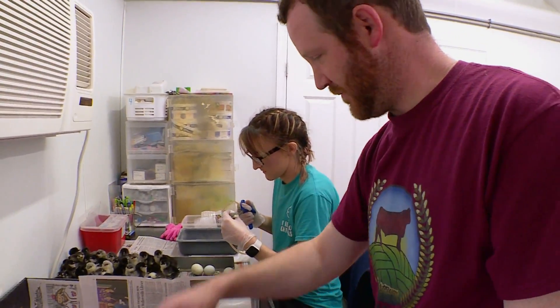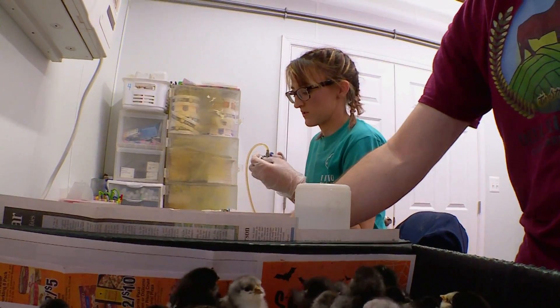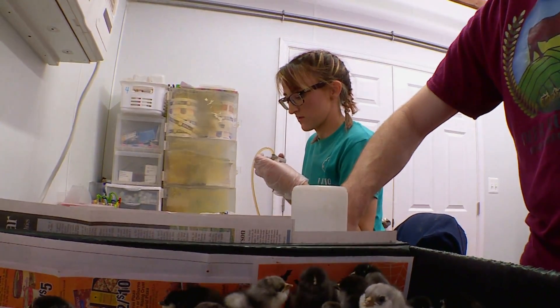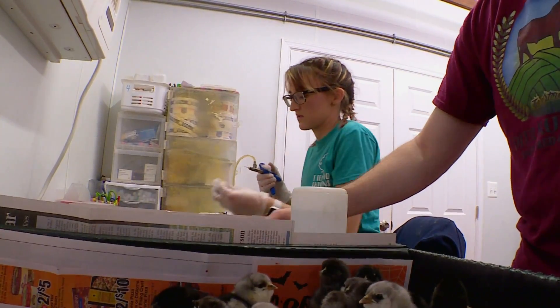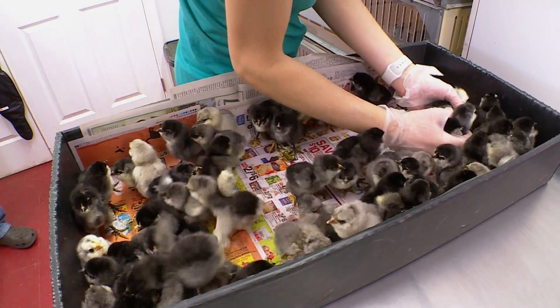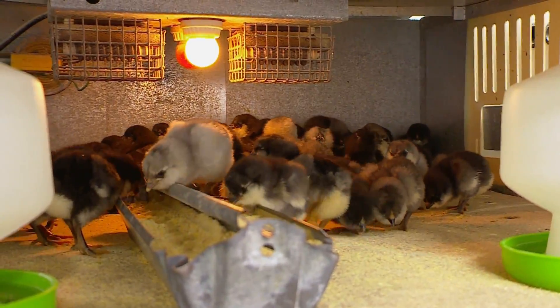Next, Josh dips the chicks' beaks in water to teach them how to drink. Up until they've hatched, they've not had water. Now if I were to just put them in the brooder, they would slowly figure it out on their own. But the sooner you can get them water, the quicker they are to learn. So then they'll start pecking the food and figure that out as well.